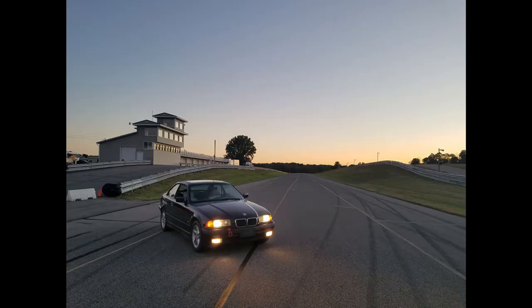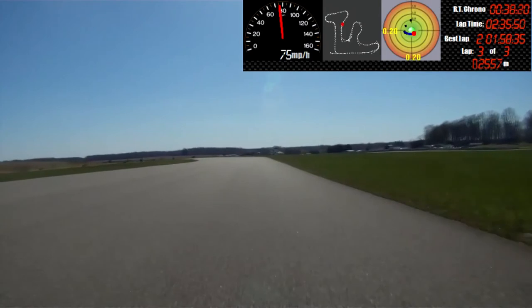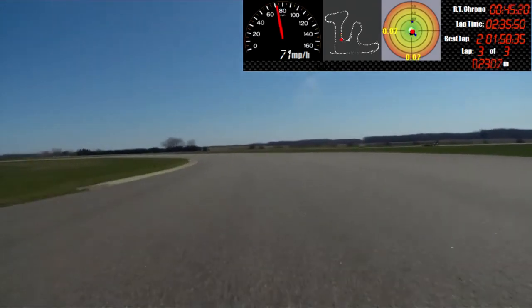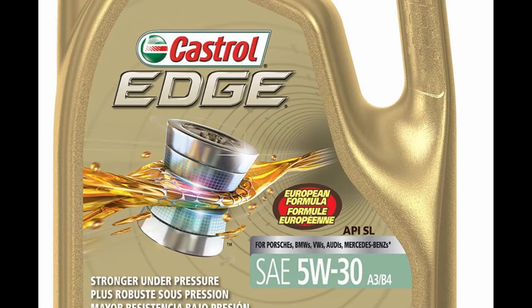On the other hand, I have a '97 BMW that I take to the track. Even if I wasn't tracking the car, I would still run full synthetic oil — the engine is just a bit more of a higher-performance engine. It also calls for the European oil formula, and Mobil 1 and Castrol both make a European oil formula for that. I stick to that because I know that engine is a little more picky — it's higher compression, runs premium gas, and you're just getting more out of the engine. So in that case, I run full synthetic.